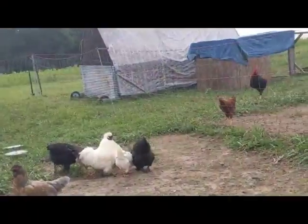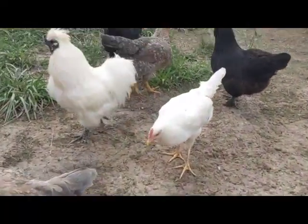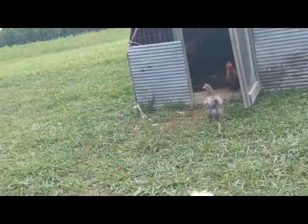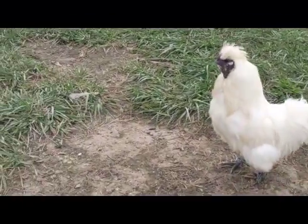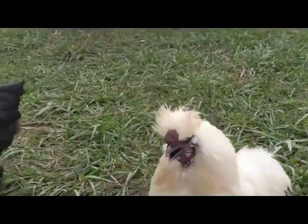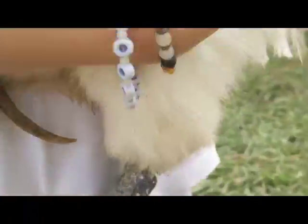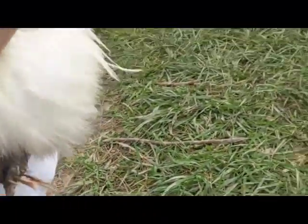Come pick up the silky rooster — he is so cute. But this is how old he will get; his spurs are huge. He can do a quick — and we have a broody hen that's trying to hatch some eggs.